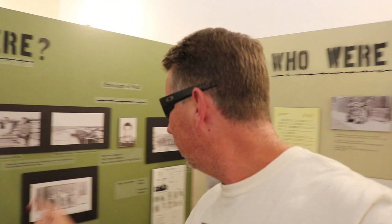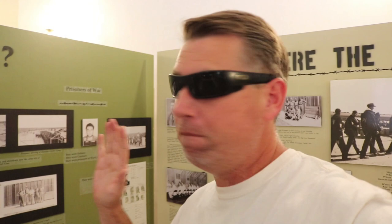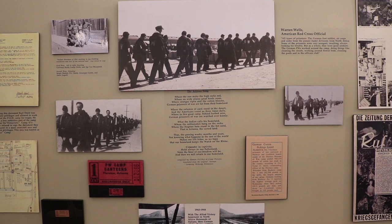They have a lot of pictures I've never seen before. This is a song composed by a German POW at the camp in Florence — it's called the Arizona Song. It starts: 'Where the sun makes the high rocks red, Where on wide plains great herds roam, Where oranges ripen in the cotton blooms, German prisoners of war are far from their homeland. Where the columns of cacti stand in the desert and the Americans count us three times daily. Where is this great camp behind barbed wire, German prisoners of war are watched over keenly.'